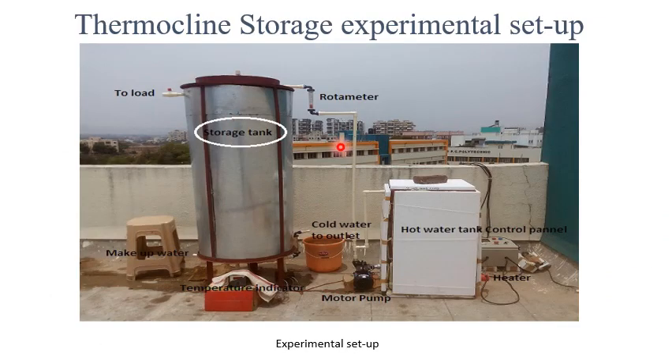This is the actual experimental setup where you see the thermocline storage tank and the various inlets and outlets for water to enter and to be withdrawn for the utility. In this setup, the hot water is generated using resistance heaters in this tank. There are temperature indicators and controls to control the temperature rise and the working of the entire system.